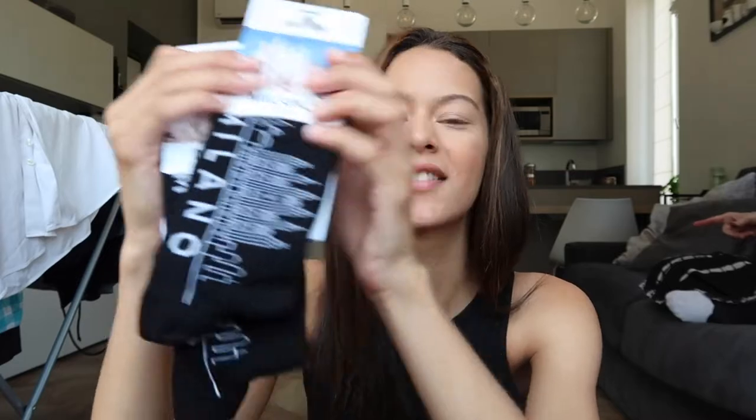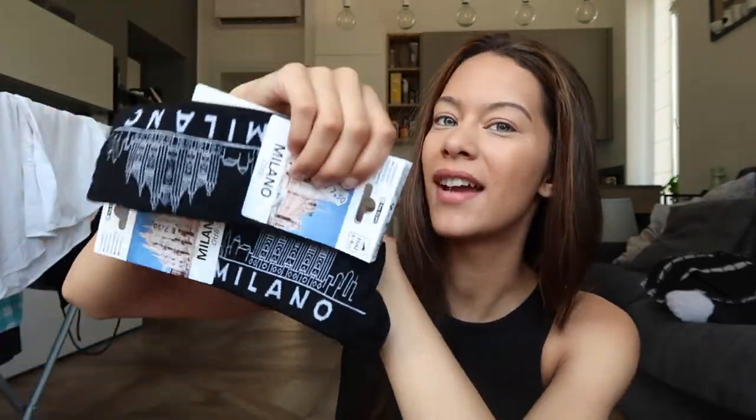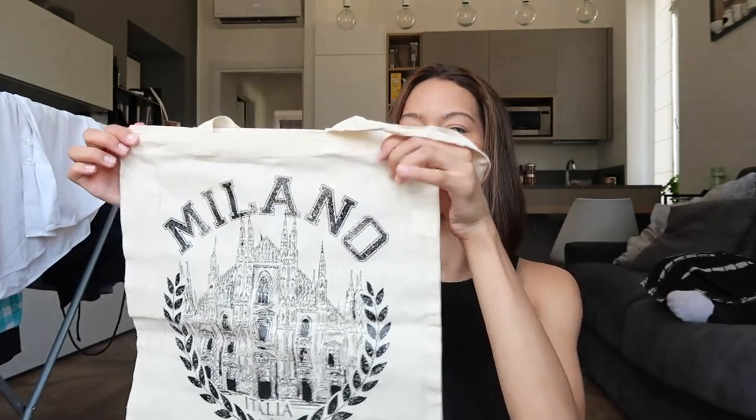The first thing we got are these Milan socks — Milano. This is the cathedral in the center of Duomo, and it's just two pairs of black socks that say Milano on them with the cathedral. Then look how cute this is — it's a canvas bag that says Milano on it, also has the cathedral. It's a very thin bag but I love canvas bags. Five dollars. We got another pair of Milano socks — this also has the cathedral all over it. We got two of these bags because apparently we spent so much that Shannon threw in a discount and the guy threw in two five-dollar bags.